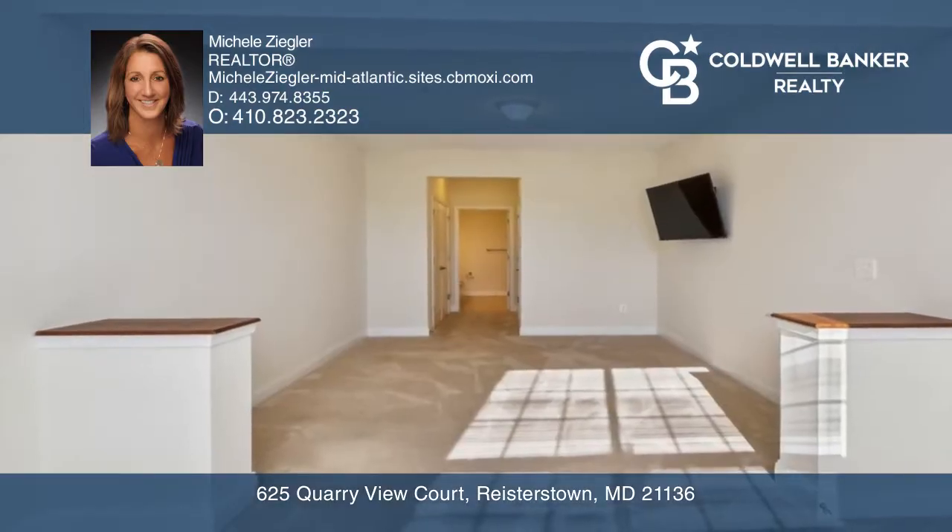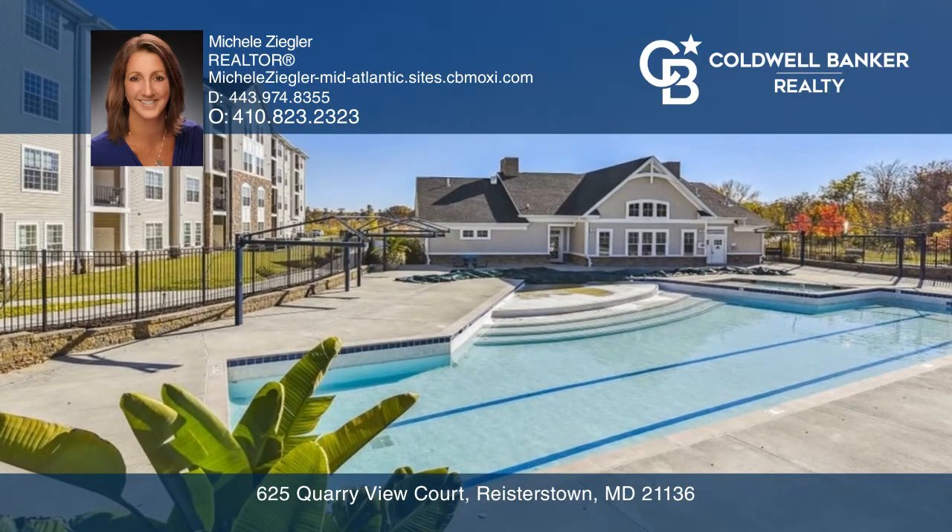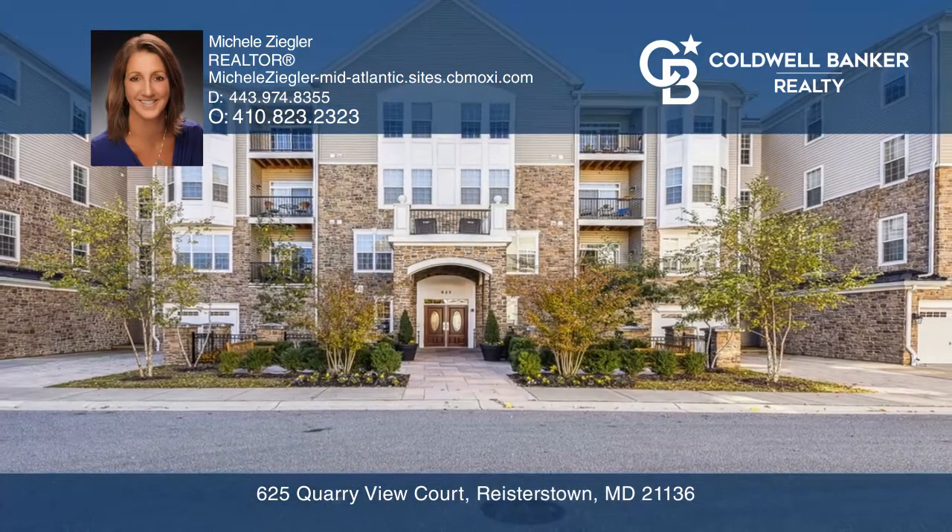The primary bedroom suite offers a sitting room and attached bath. Includes garage parking, a fitness center, and an in-ground pool. Michelle Ziegler has all the details.